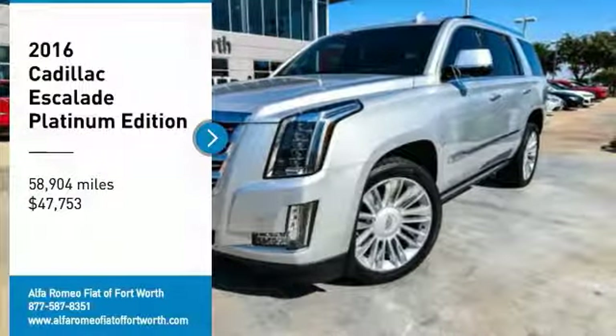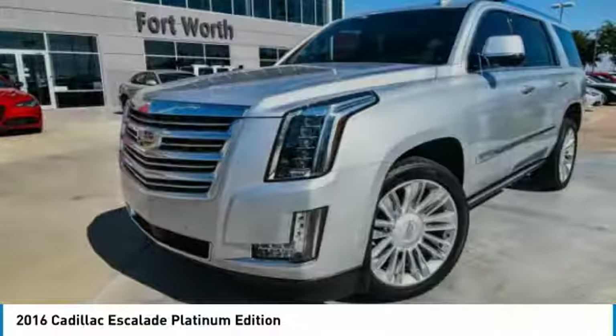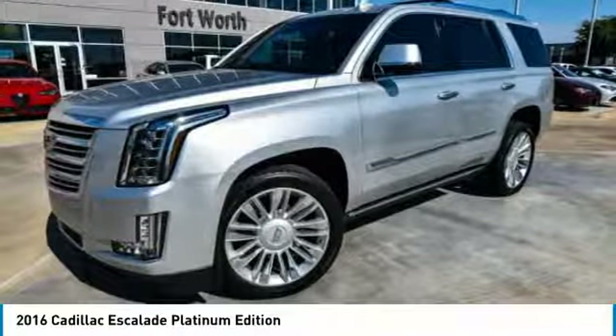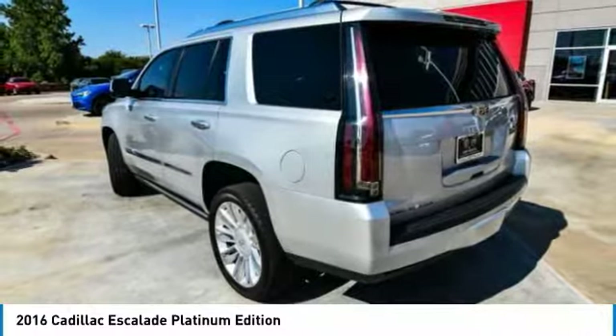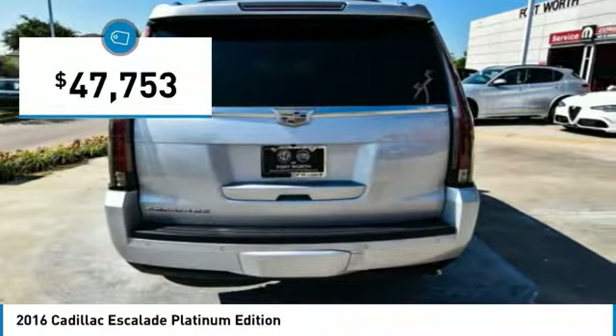Take a ride in the 2016 Escalade. A full-size luxury SUV, the Cadillac Escalade stands for A-list style. Thrilling yet effortless performance combined with advanced luxury and technology that's on the leading edge of the industry makes the Escalade an easy choice, and is priced below $50,000.